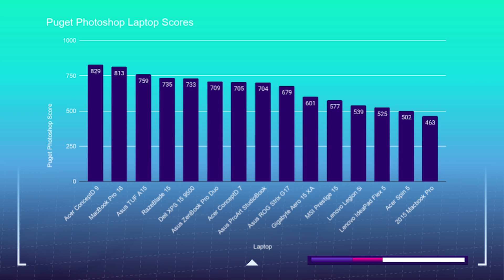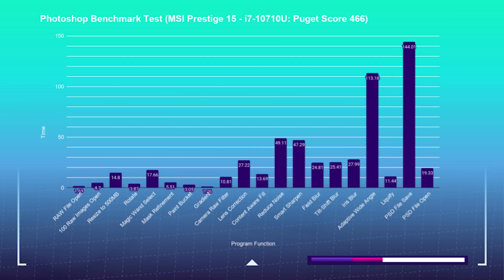In the Photoshop benchmarks, this laptop is able to beat out the latest Legion 5i with its i7-10750H high-performance processor and comes in just behind the Gigabyte Aero 15. Test for test in Photoshop is looking really solid. Here's the Photoshop benchmark showing how well a laptop handles the most intensive tool in Adobe's design suite — if a laptop can perform well in Photoshop, it will handle InDesign and Illustrator with ease.